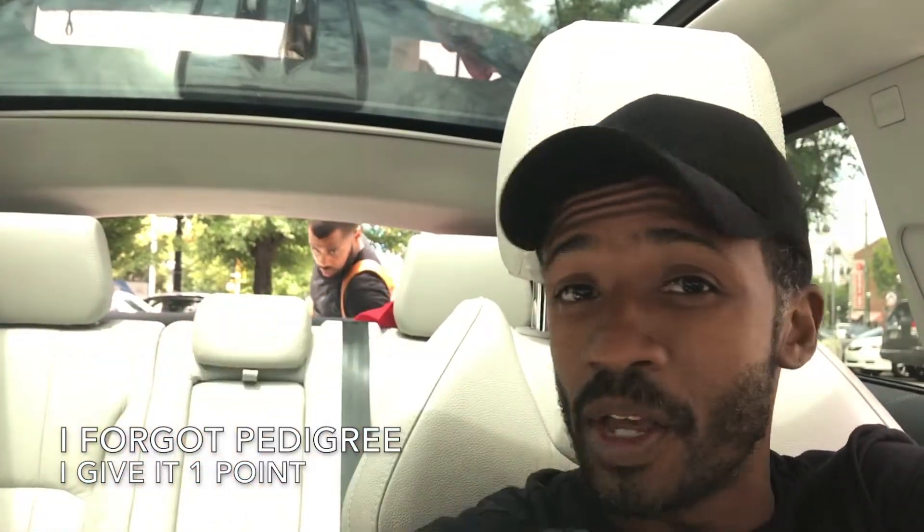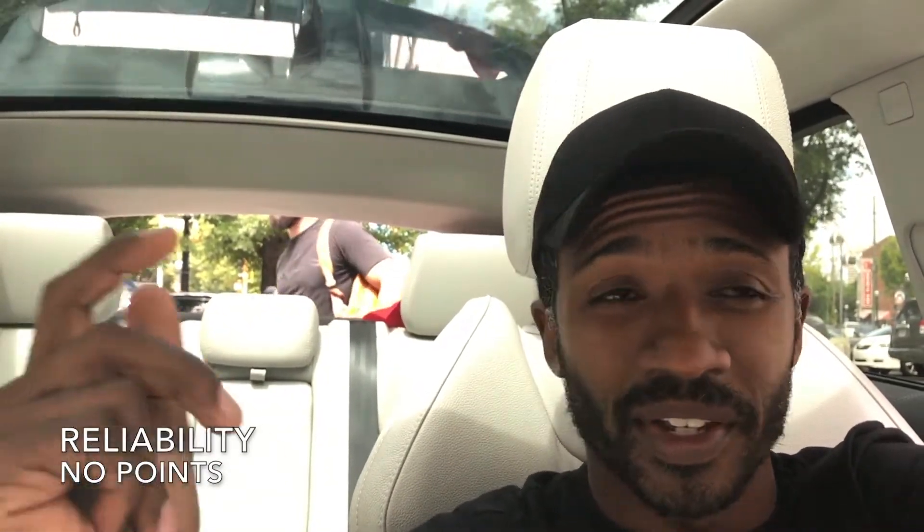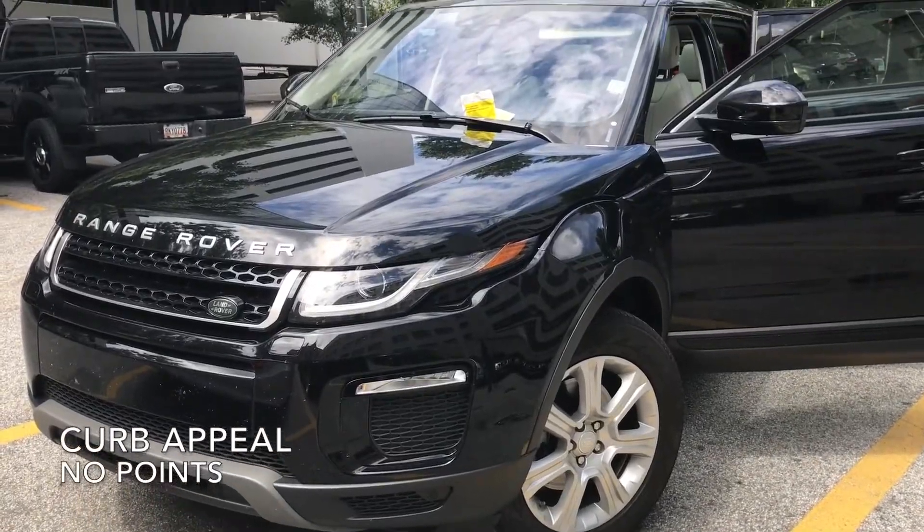Let me break it down with a quick recap. Cost: I don't know the exact price but it's pretty expensive, so no points. Reliability: it's brand new but it's a Range Rover, so no points. Drivability: it's quiet and kind of smooth, but going around corners it's not stable, so no points. Curb appeal: definitely no points — the styling is really whack in my opinion.